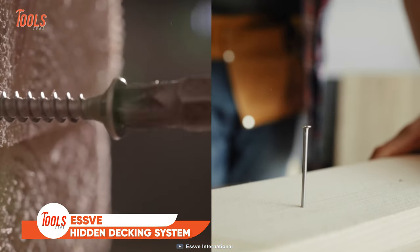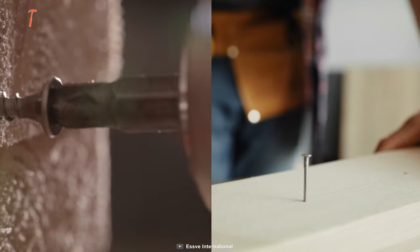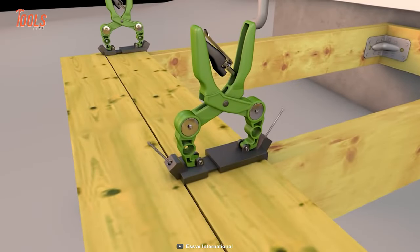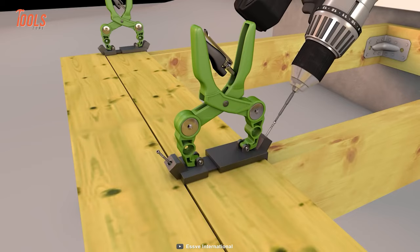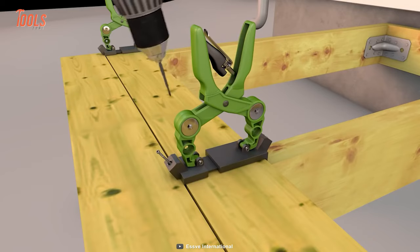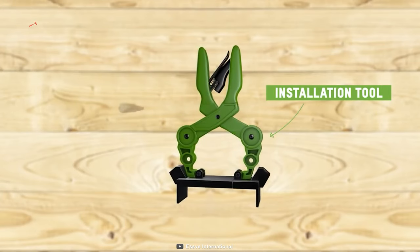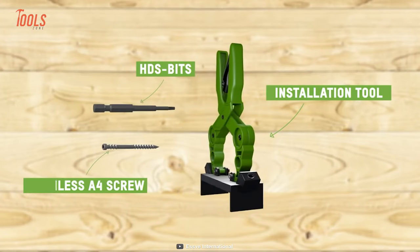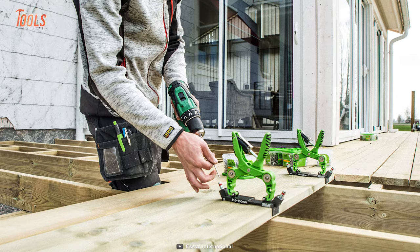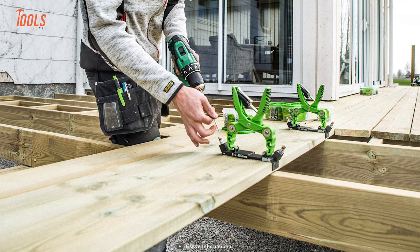You can now say goodbye to unsightly screws and nails, and welcome a sleek, seamless finish like never before. The SV Hidden Decking System is here to change the way you look at your decking projects. This ingenious system allows you to effortlessly install decking boards without any visible fasteners, creating a clean and polished look for your deck. The hidden clips securely hold the boards in place, ensuring a sturdy, long-lasting deck. Installation is much easier with the SV Hidden Decking System, saving you valuable time and effort.